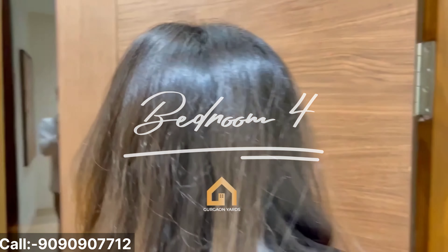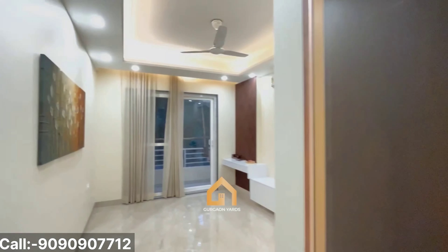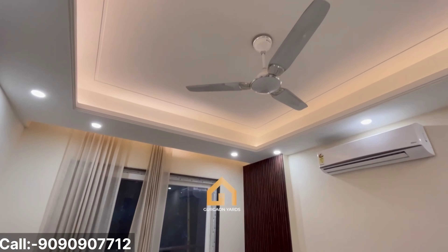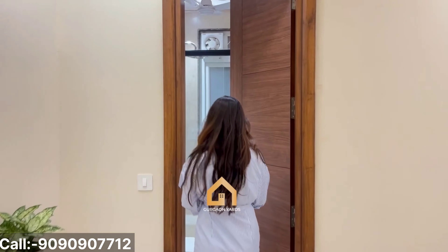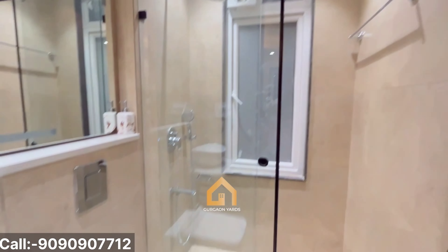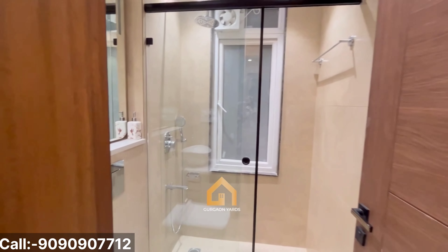This is our fourth and final bedroom. As soon as we enter, we have our stylish modular wardrobes. And over here, we have our balcony facing the backside, attached with the bedroom. Over here, we have beautiful woodwork. Now, let's move forward to the washroom — again, very sophisticated colour combination theme used.